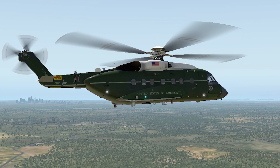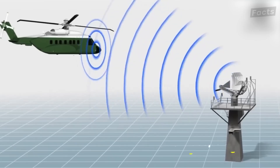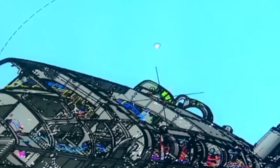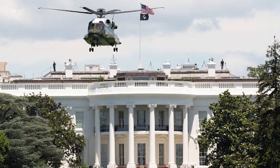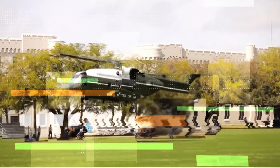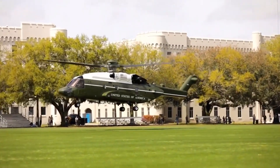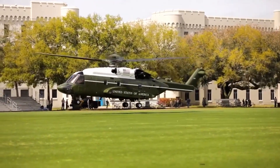The service ceiling — the maximum altitude this machine can operate at — is 14,000 feet or 4,300 meters, higher than some mountains. Disc loading is 9.8 pounds per square foot or 48 kilograms per square meter. The power-to-mass ratio is 0.23 shaft horsepower per pound, or 0.38 kilowatts per kilogram.